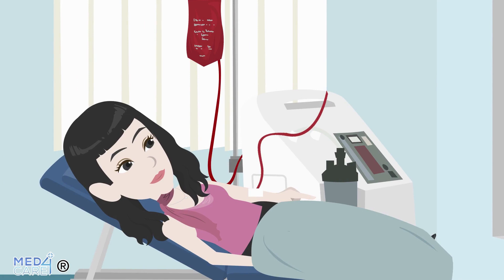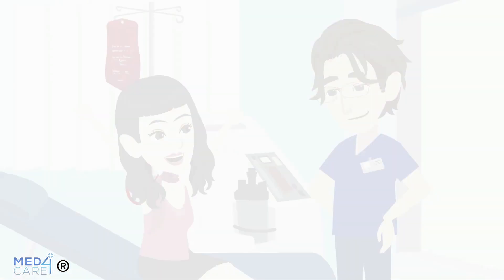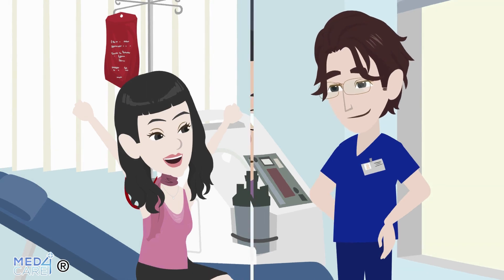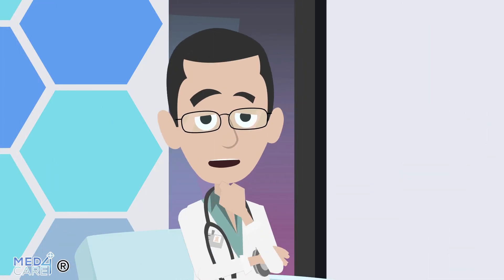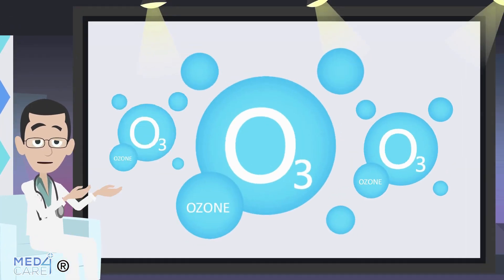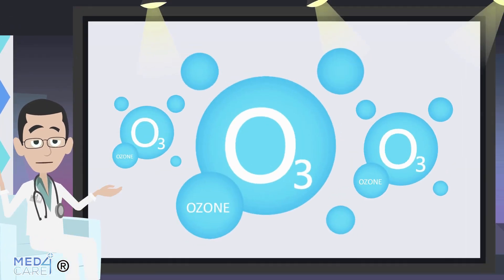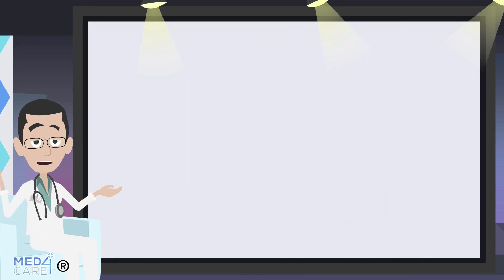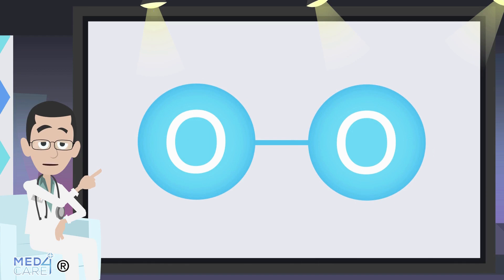Thanks to these healing properties, ozone therapy is widely used in clinical practice. But do you know what ozone is? It is a molecule composed of three oxygen atoms. It is produced through an electrolysis process, which breaks down the oxygen molecules O2 and forms ozone.